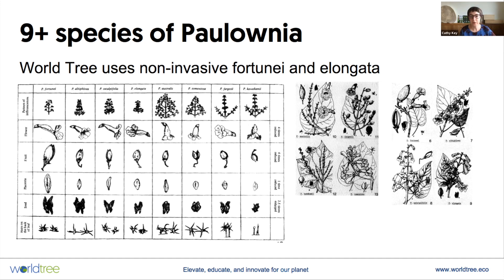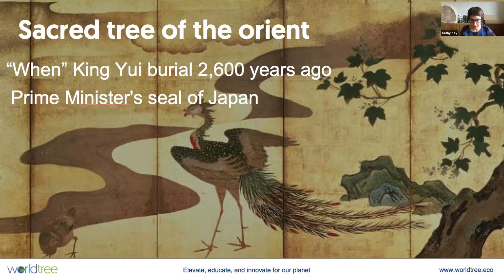Worldtree, being an environmentally focused company, chooses only the non-invasive varieties. Usually the next question people ask at this point is: okay, that's very interesting, but what are the origins of this tree?